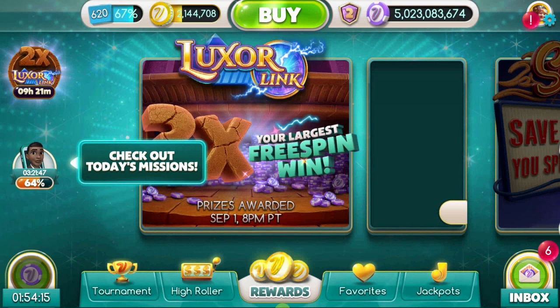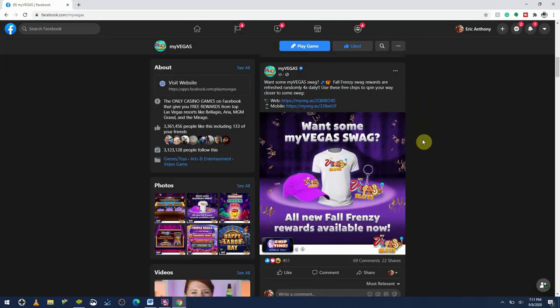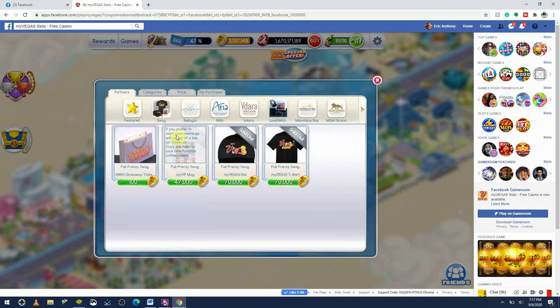Hey there spinners and sharks, Ace of Vegas here, and I hope you're doing well. I'm sure by now you've seen all the hubbub about MyVegas and their Fall Frenzy prizes — iPads, AirPods, and even PlayStations are all up for grabs. There's also exclusive MyVegas swag like t-shirts, mugs, and hats available as well.